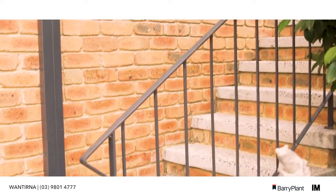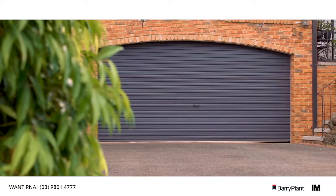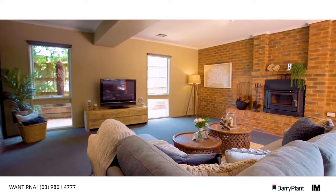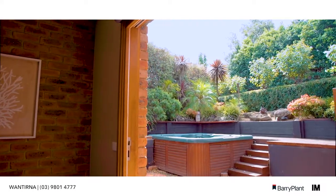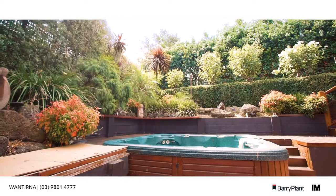Downstairs, we have internal access from the double lock-up garage and a huge rumpus room with open fireplace and direct access through the timber bi-fold doors to the spa and entertaining area.